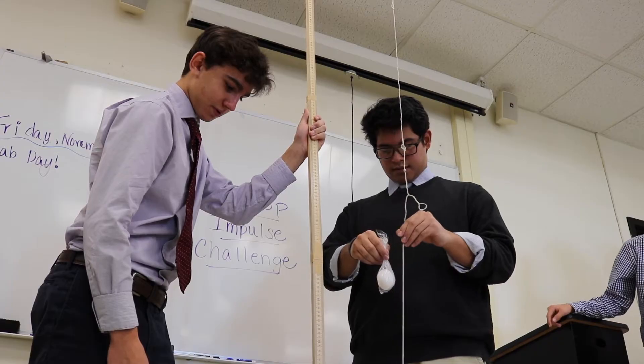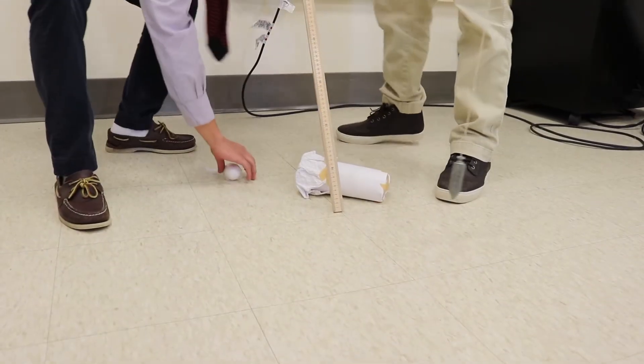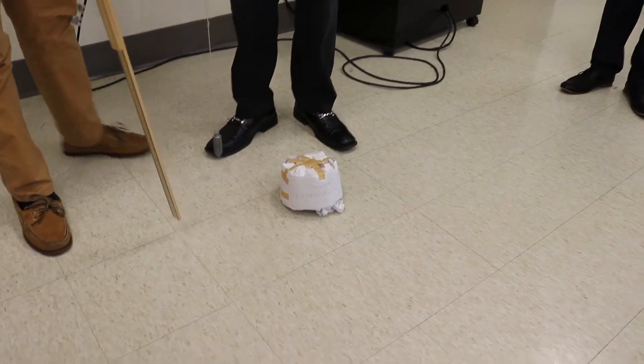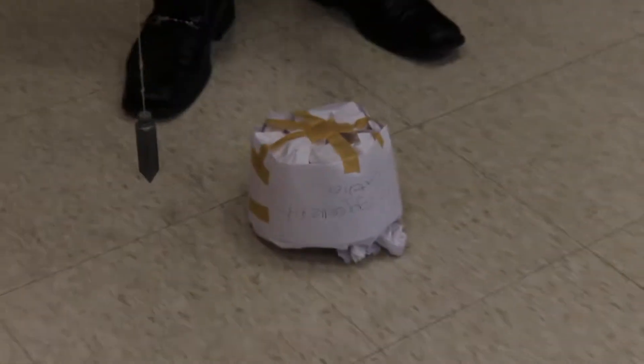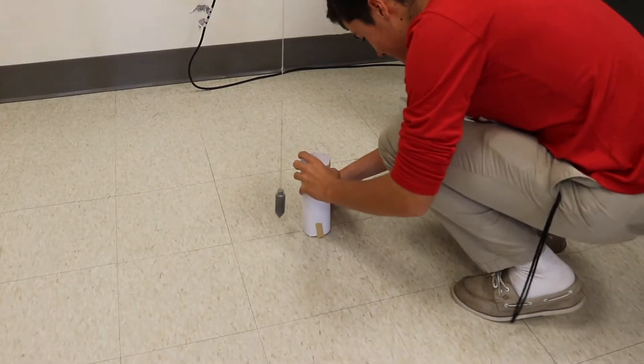Which was therefore decreasing what? Bigger time, smaller force. So when you're decreasing that amount of force, we have increased the time of impact so that the impulse is not as brutal on the egg that we were trying to save.